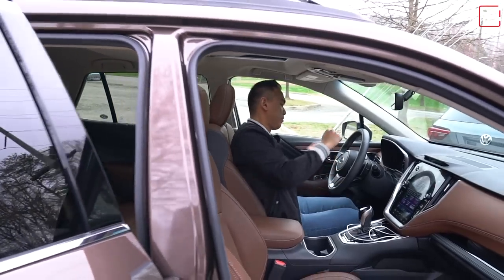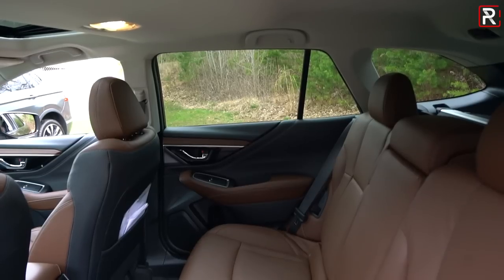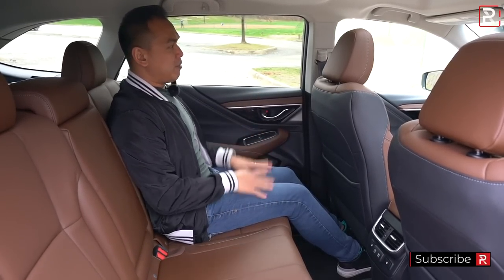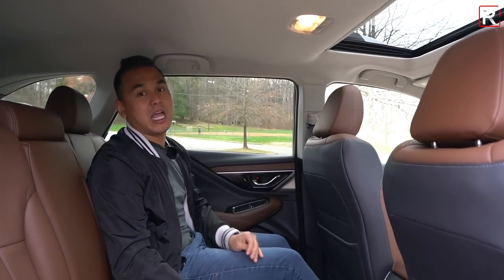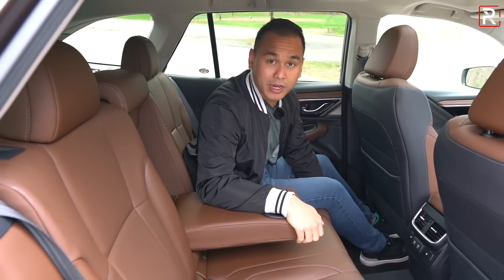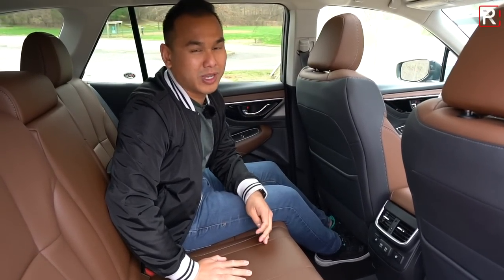Subaru does not offer a panoramic roof — it does offer one on the Forester, so it's a little frustrating to see it missing here. In the back seat, Subaru says you get a little over 39 inches of legroom — slightly more than the Volkswagen. However, the VW's cabin feels slightly more airy, probably because of the big panoramic sunroof letting in more light. The Subaru eats up into headroom and the cabin feels a little dark. The Subaru also gives you an armrest that folds down, and the seats can slightly recline. Overall back seats are comparable, but because of the panoramic sunroof, I'd give it to the Volkswagen.